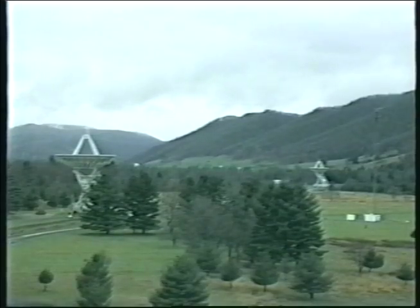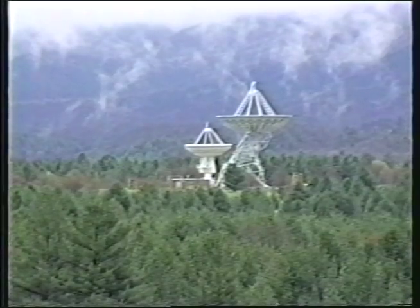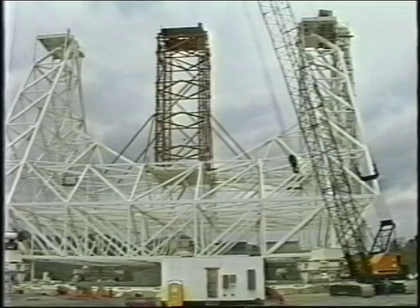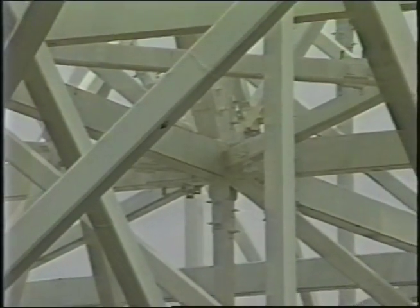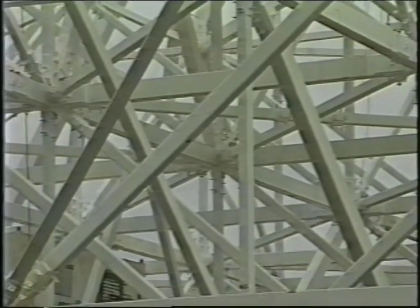Green Bank, West Virginia is the location of the National Radio Astronomy Observatory. The project involved the construction of a very large radio telescope weighing in excess of 15 million pounds. Though every lifting job requires the utmost care and planning, this project was unique for several reasons.